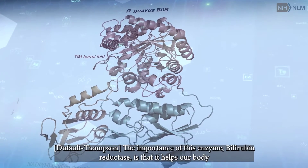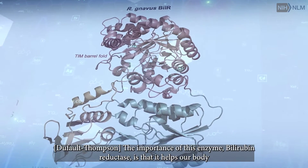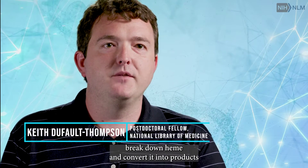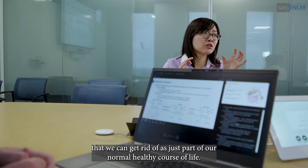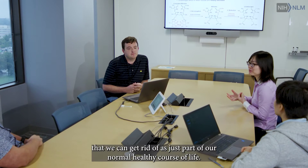The importance of this enzyme, bilirubin reductase, is that it helps our body break down heme and convert it into products that we can get rid of as just part of our normal, healthy course of life.